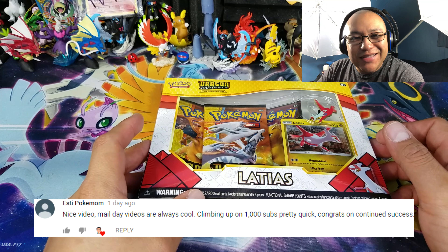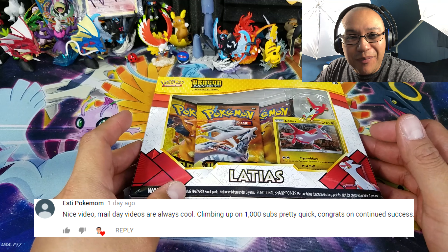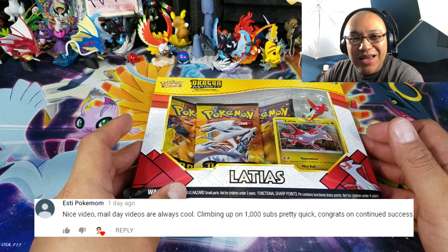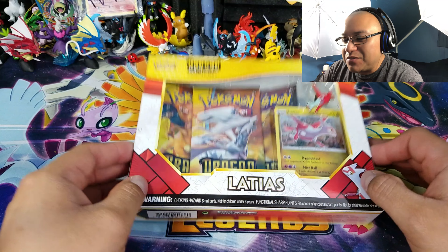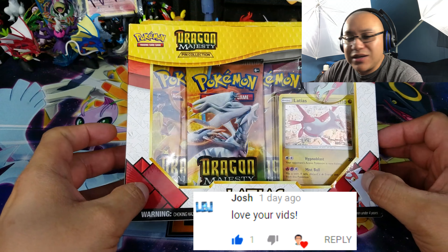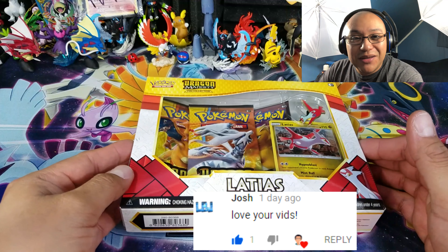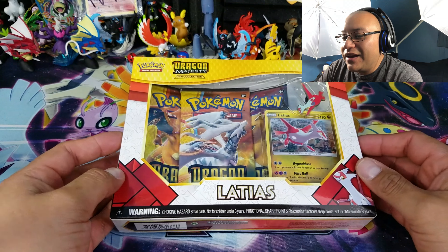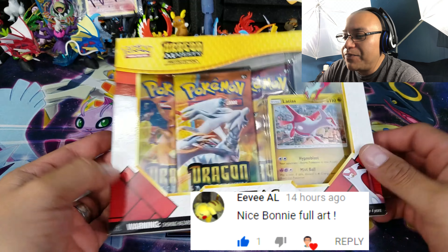What is going on, Pokemon friends and Pokemon fans? Welcome back to OpenTCGs and welcome back to the quick snacky episode number two of the Dragon Majesty pin collection boxes. This time we're going to open up another Latias pin collection box, so it'll be a quick little video. A lot of you gave me positive feedback and you guys like the short little videos where I open up just a couple things.